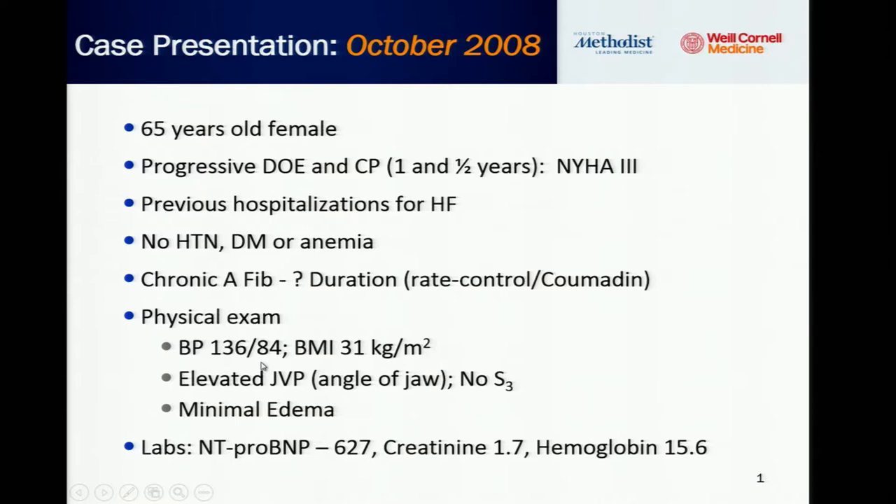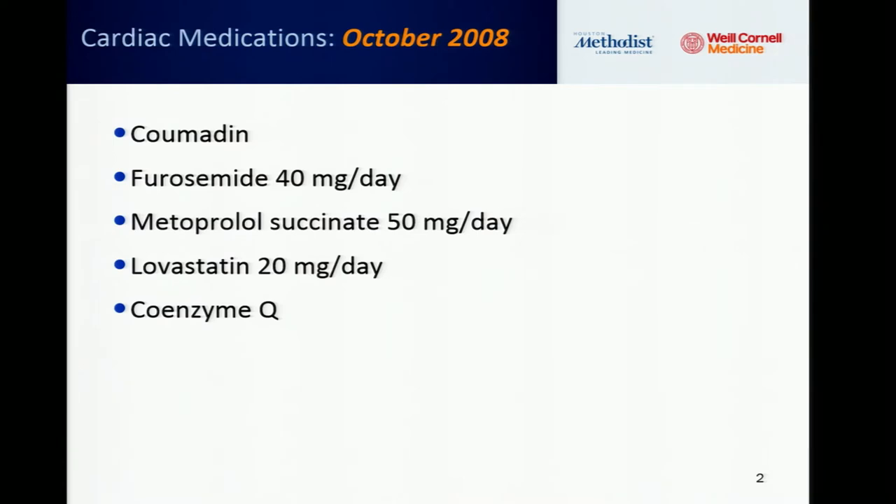Physical exam: blood pressure 136/84, BMI 31. Neck veins were elevated to the angle of the jaw. No S3, minimal peripheral edema. NT-proBNP was mildly elevated at 627. Creatinine was elevated at 1.7 with chronic renal insufficiency, and hemoglobin was 15.6. Cardiac medications include warfarin, Lasix 40mg once daily, metoprolol XL 50mg daily, statins, and coenzyme Q.